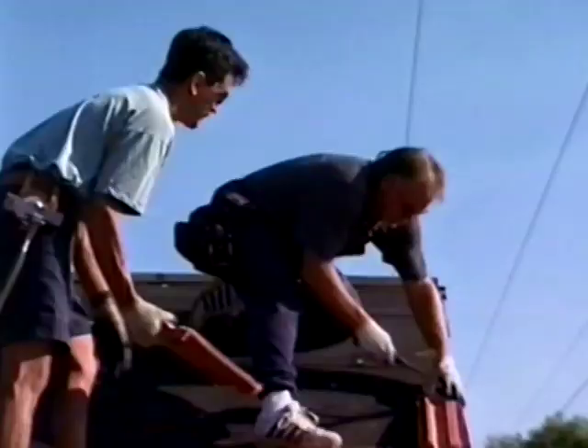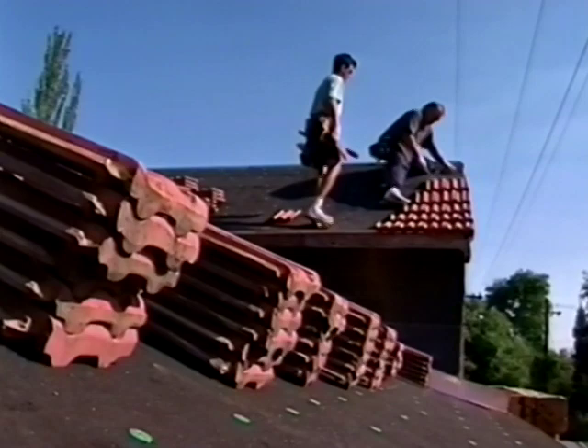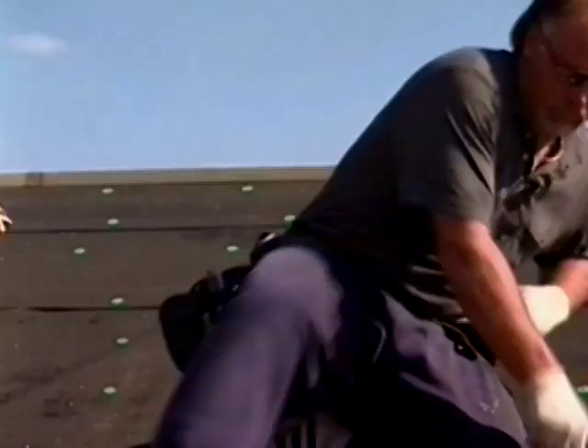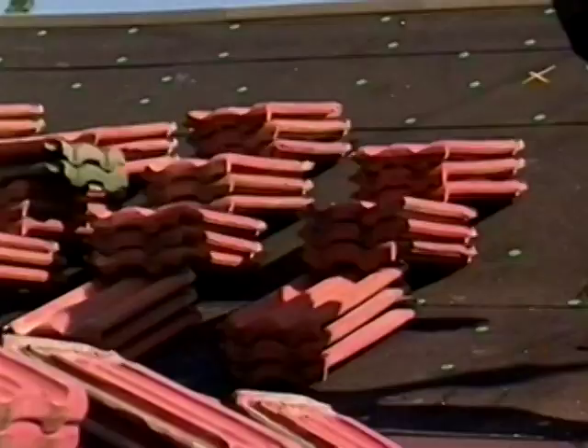Vince is laying a staggered pattern of French field tiles. He starts by alternating whole tiles with half tiles. This is an end band — it is a pre-manufactured half tile. Vince and assistant Eric Herron have barely begun, but the morning's first challenge is already upon them.